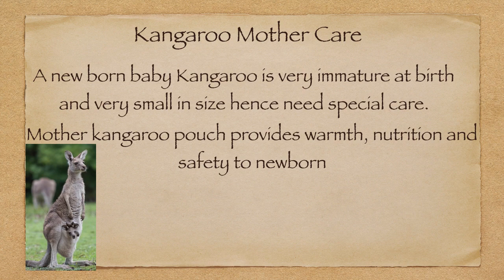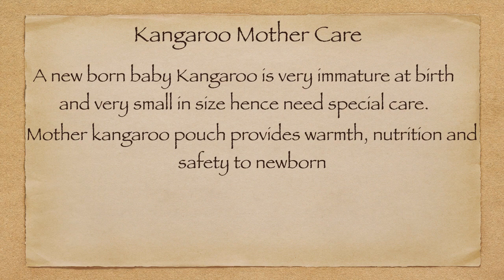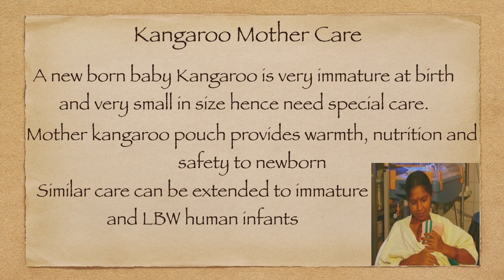These are three important parts of kangaroo mother care which we will discuss: first is warmth, second is nutrition, and third is safety. The same thing, if we adopt in humans, could be called kangaroo mother care. Similar care can be extended to immature and low birth weight human infants.